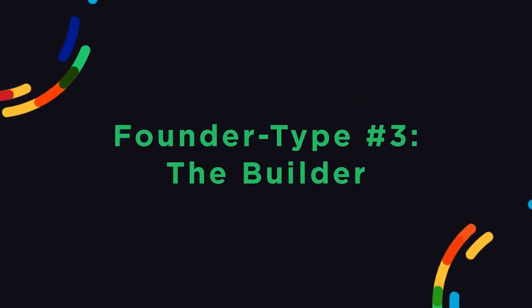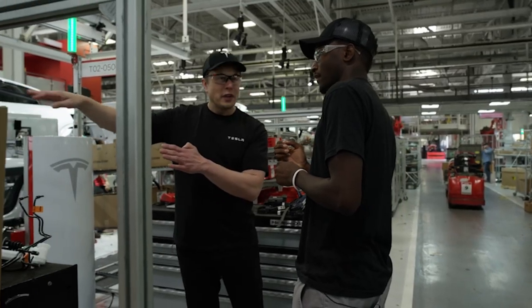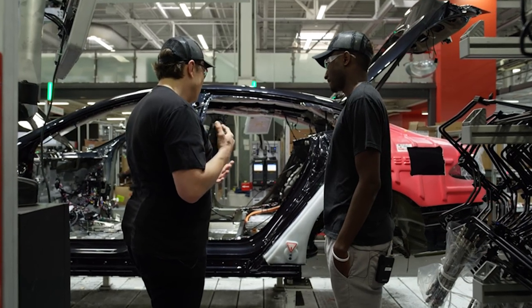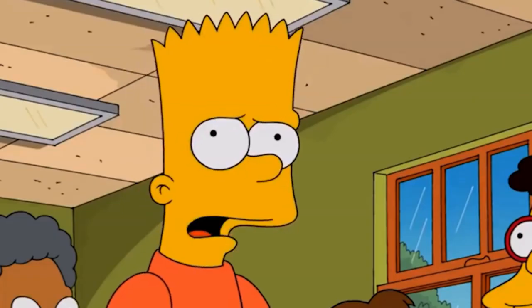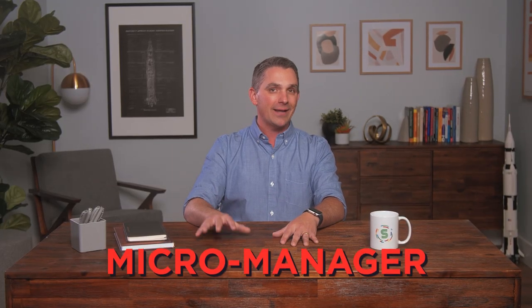Founder type number three: the builder. The builder is a leader of leaders who adds value by architecting the company's operating system and standards, and then holding their teams accountable to maintaining those standards. Of all the founder types, the builder is probably the least common, but it's also the most critical if your goal is to create a scalable company. Fortunately, this founder type is also the most teachable if the founder is willing to learn and adapt. But builder type founders — whether natural or learned builders — can run the risk of becoming a micromanager if they're not careful.